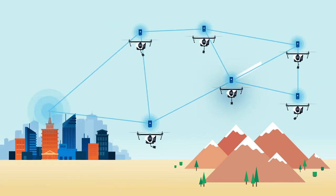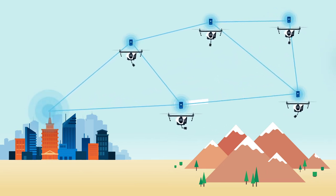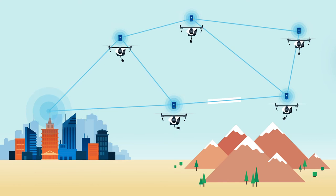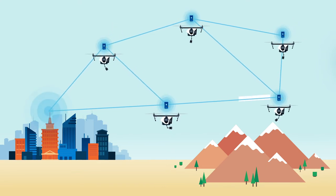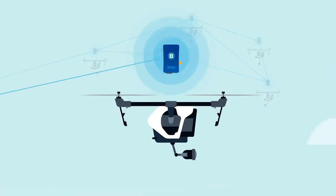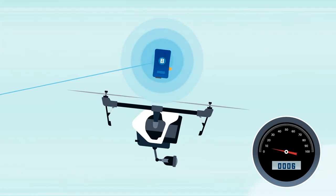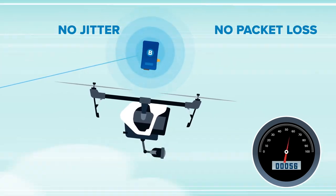InstaMesh can immediately sense if a path becomes blocked or unavailable, and will dynamically reroute communications to the next best available link, all without outside intervention. The network's ability to self-optimize with changing conditions ensures performance even when the robot is traveling at high speeds, without jitter or packet loss.